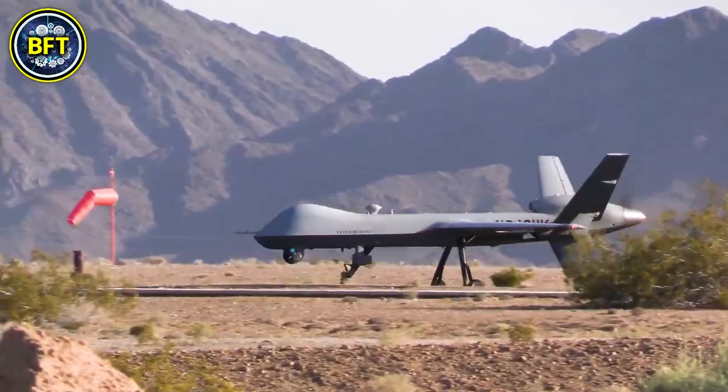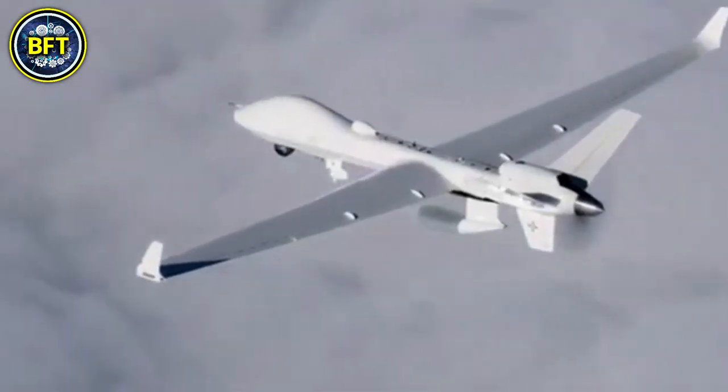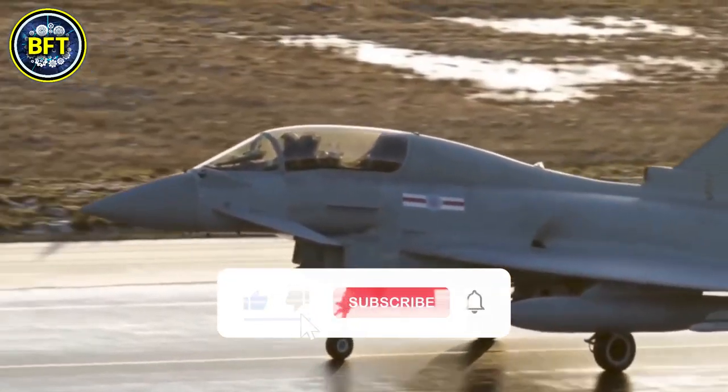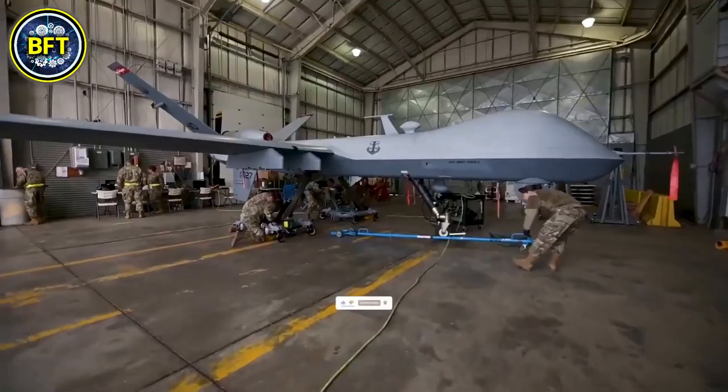As we conclude our exploration, we hope you've been inspired by the power of these impressive aircrafts. Do you agree with this list? Let us know in the comments below, and don't forget to like and subscribe if you want to see much more military rankings like this.